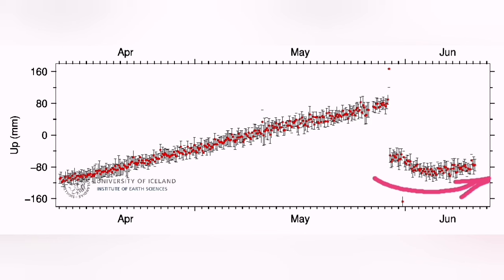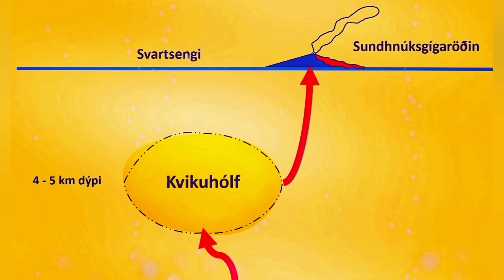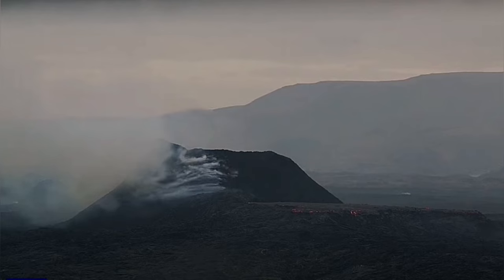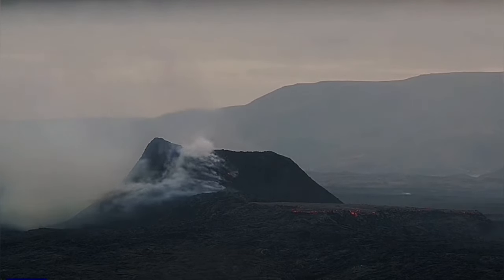This is the Svartsengi GPS data. This demonstrates the moment that the magma is flowing freely to the volcano, and the moment it is blocked, the exit and entry are not equal — the land swells up. And we see that in the volcano.